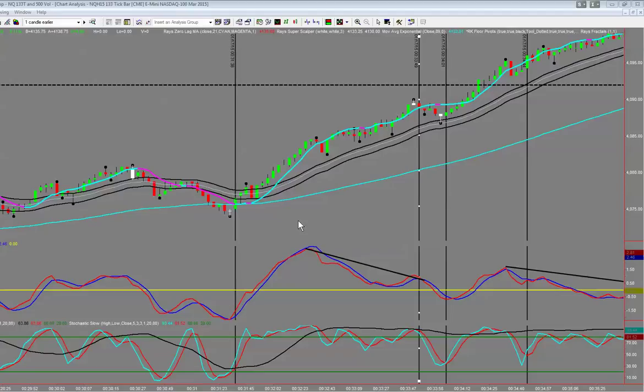94% of traders actually lose money and lose their accounts. So let's look at some with-trend trades, because that's what you're going to be doing if you're a new trader or if you've been struggling. Forget the counter-trends. Here we can see the 89-period equiline, and we're waiting for our zero lag to confirm the trade. This is not only a T1, but also an 89 bounce — you could use 89 bounces as a standalone trading strategy.